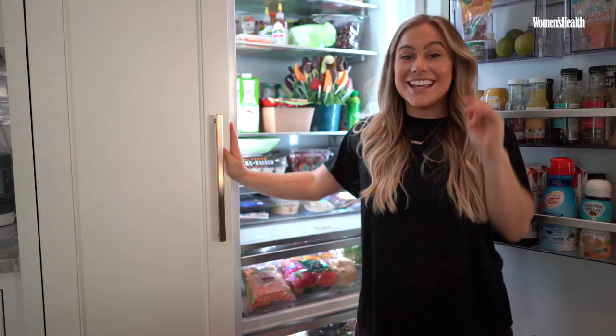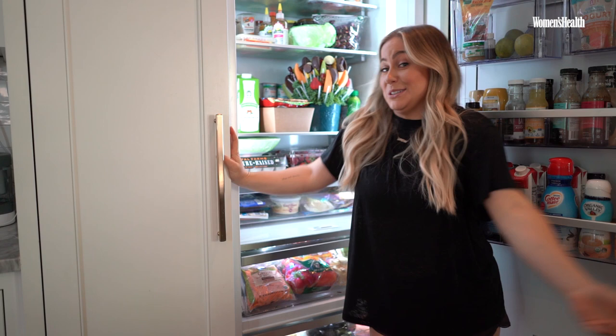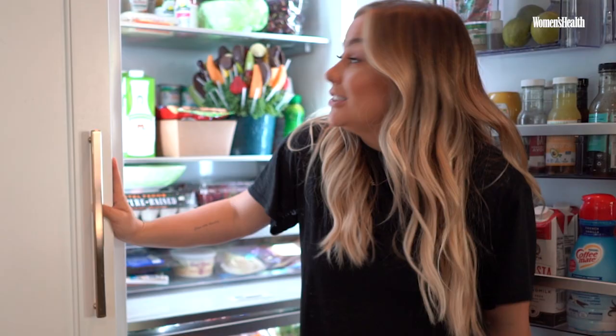Thank you so much for checking out my fridge. I don't know if it's a normal fridge or a weird fridge — you tell me. If you haven't yet, subscribe to Women's Health. And check out my YouTube channel — I'm Shawn, and with my husband Andrew, we are The East Fam. We also have the Couple Things Podcast, which is amazing. Thank you guys, we'll see you next time!